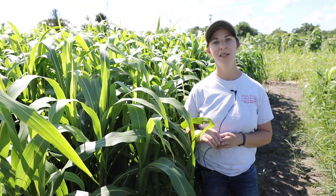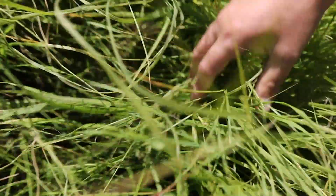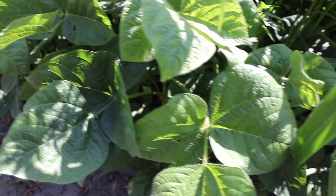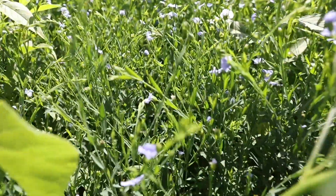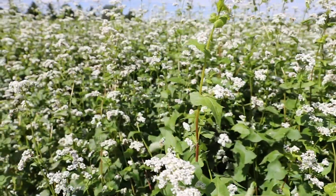These eight summer cover crops were chosen for their ability to grow really fast in the heat and produce a lot of biomass, and we're evaluating them for things like weed suppression and addition of carbon, nitrogen mineralization, and their effects on yield and quality of cabbage and beets.